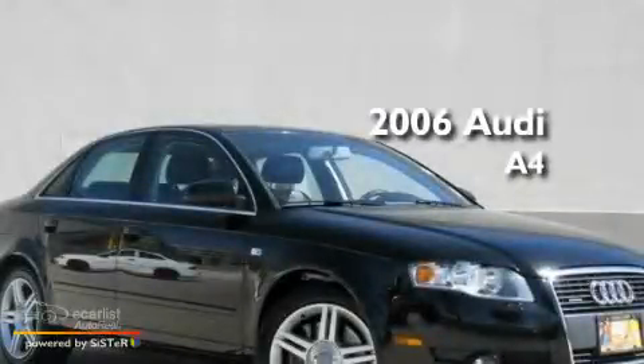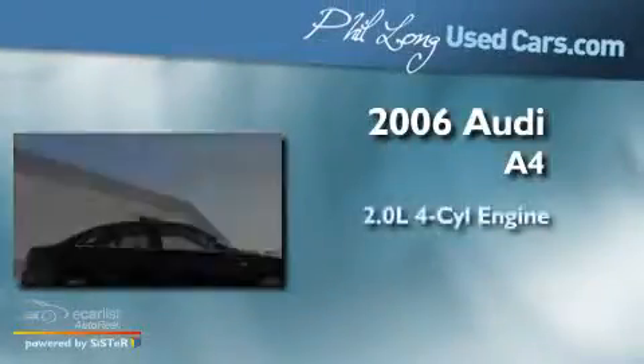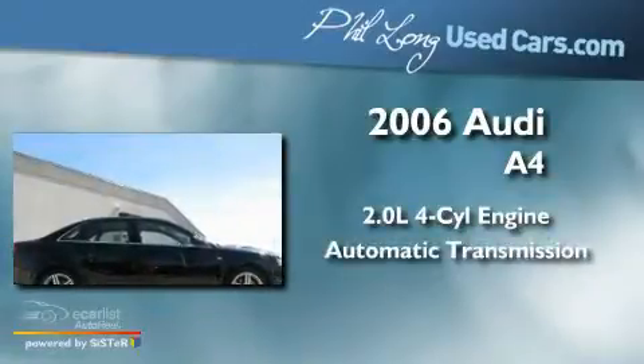This is a 2006 Audi A4. It has a 2.0-liter four-cylinder engine and an automatic transmission.